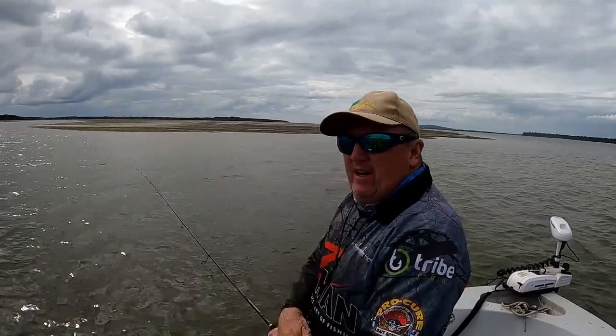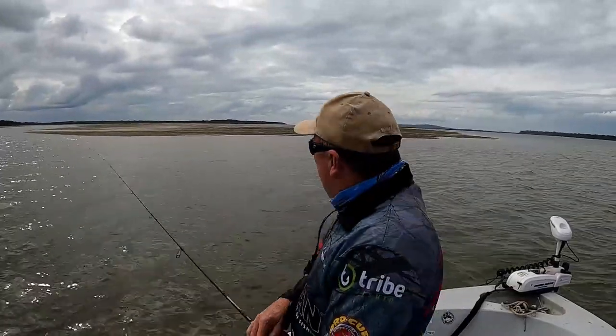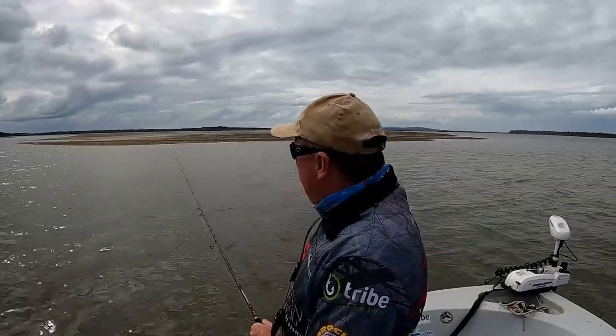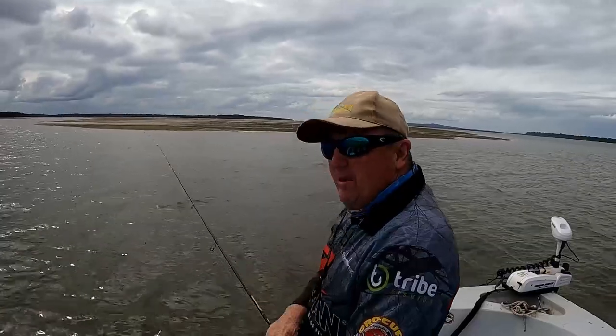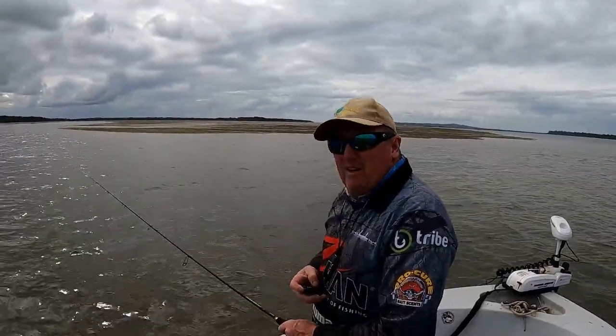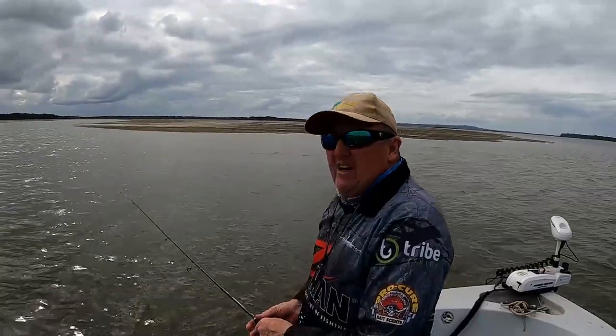Hi guys, just chasing a few whiting. I haven't fished this part of the straits before, so all I've really done is look on Google Earth, come for a drive at low tide, look at where there's drains draining off the flats, and that's where I'm going to start working. Hopefully we'll pick up a few whiting or flathead or whatever happens to be up here — give it a bit of a go and see how we go.